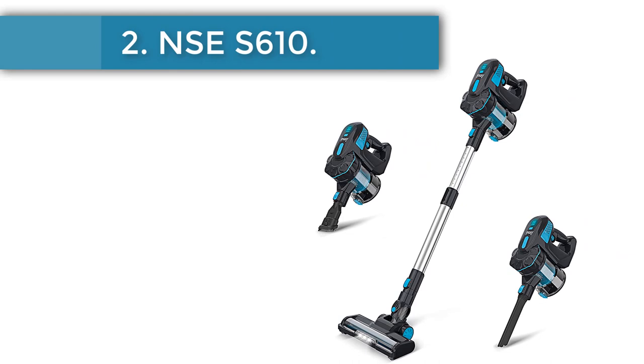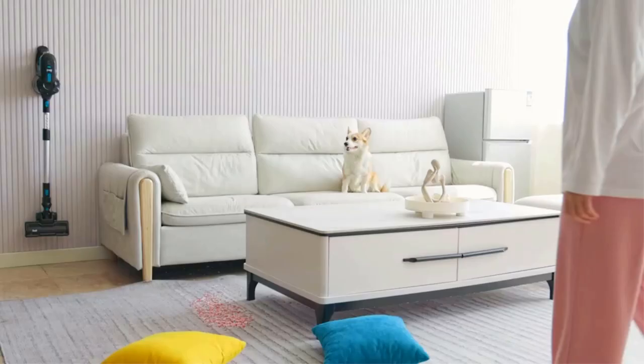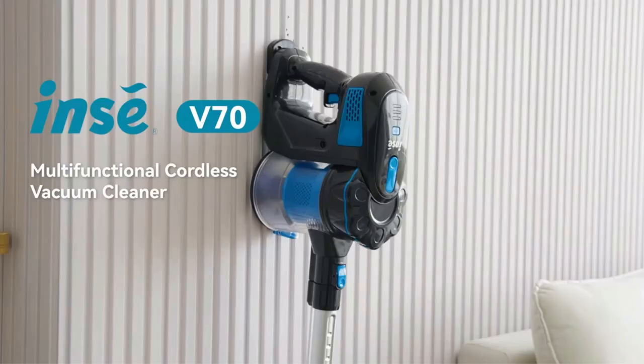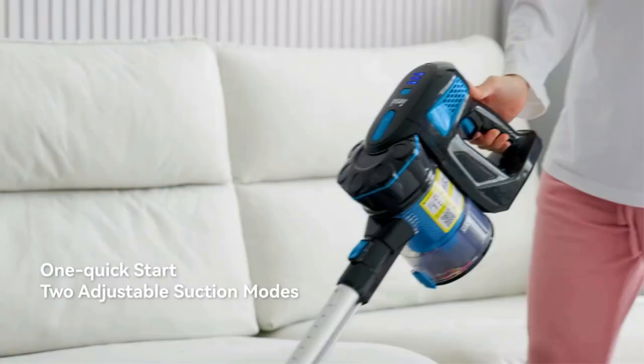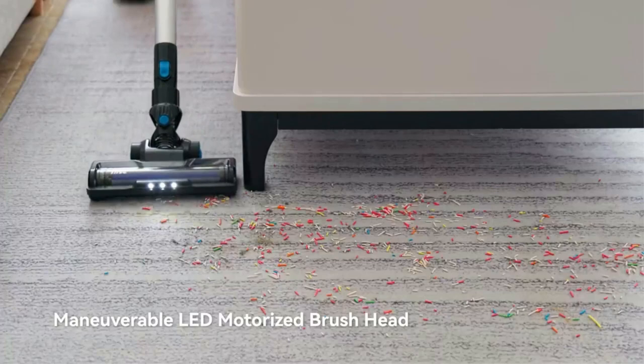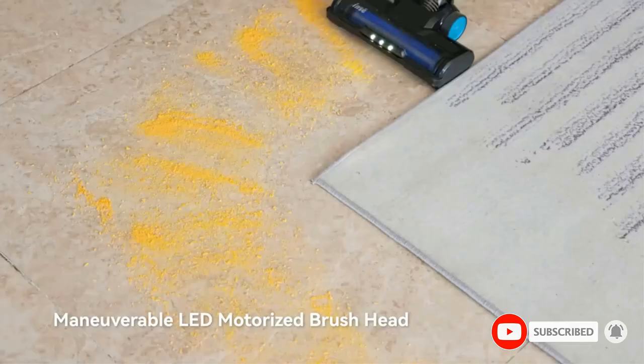Number 2, the INSES 610. The INSES 610 is a cordless vacuum cleaning equipment that comes with two cleaning modes: max and standard. The max mode has a suction power of 25,000 pascals, allowing it to pick up tiny particles like pet hair as well as larger particles like crumbs. This equipment also has a longer run time compared to other conventional stick vacuums. It can operate for 35 to 45 minutes on regular mode, while the max mode runs for 12 to 20 minutes.